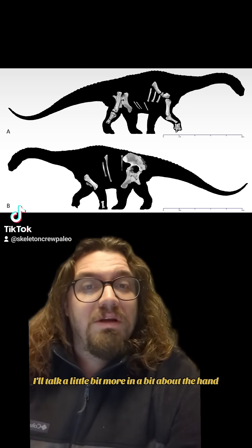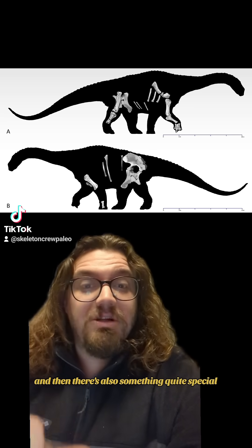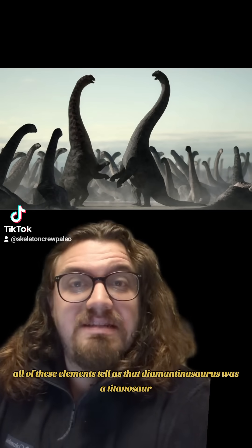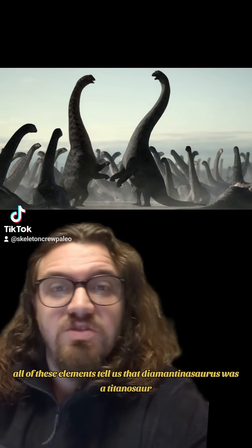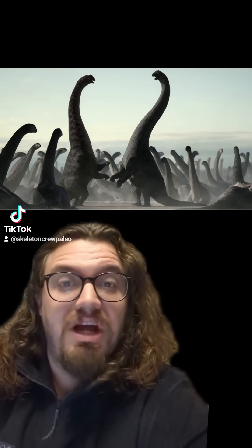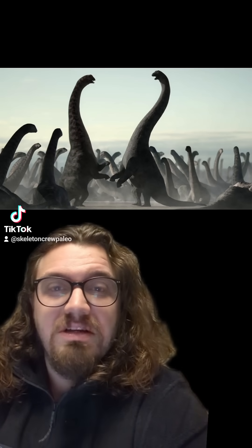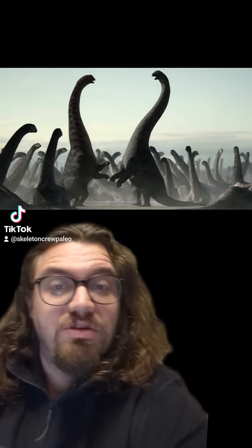I'll talk a little bit more in a bit about the hand, and there's also something quite special. All of these elements tell us that Diamantinosaurus was a titanosaur, and that it was decently closely related to some of the most famous giant dinosaurs of all time, including things like Argentinosaurus, Patagotitan, Dreadnoughtus, and Alamosaurus.